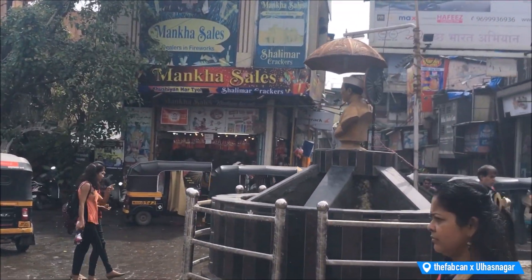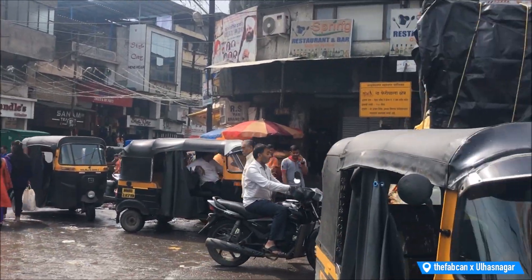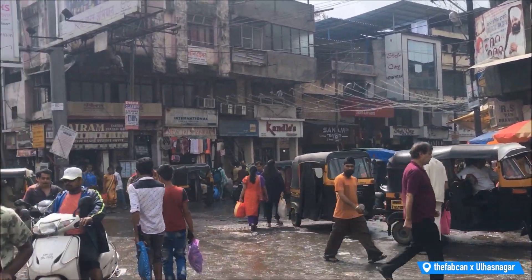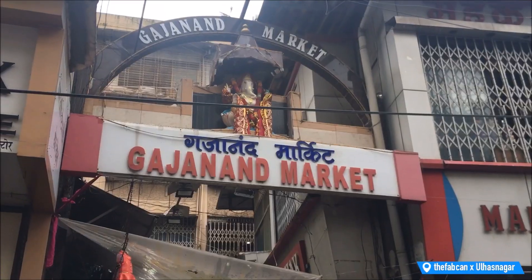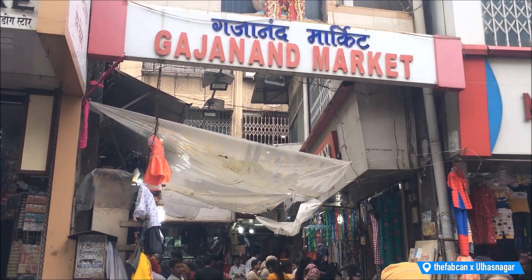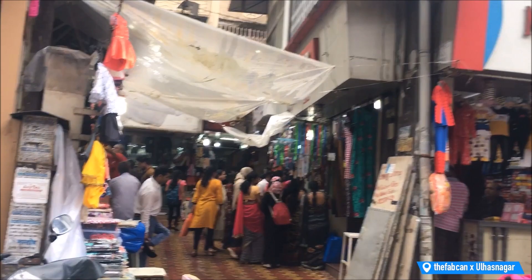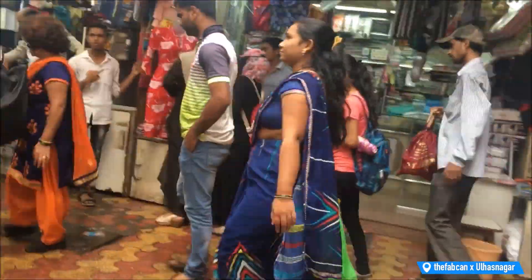When you reach here, just say 'Gajanan market' and the auto rickshaw people will drop you there. You have to reach the circle where three routes go — left, straight, and right. Walk towards the right for about two minutes and on the left-hand side you will see Gajanan market. This market is a wholesale and retail market for clothes, so let's explore the lanes.